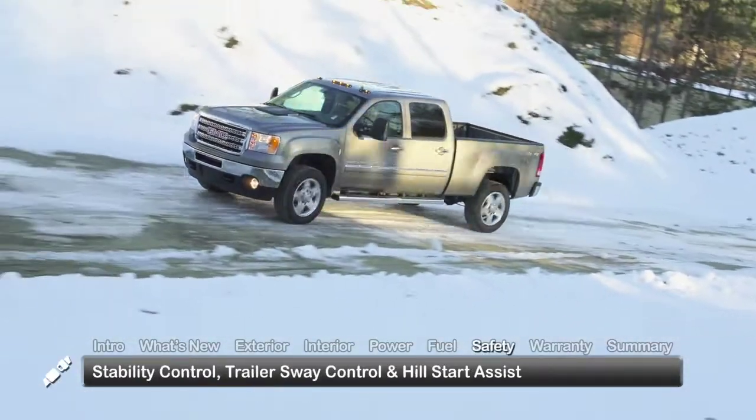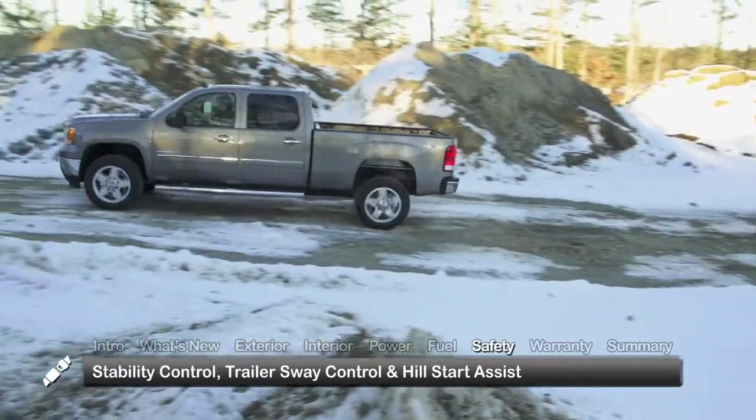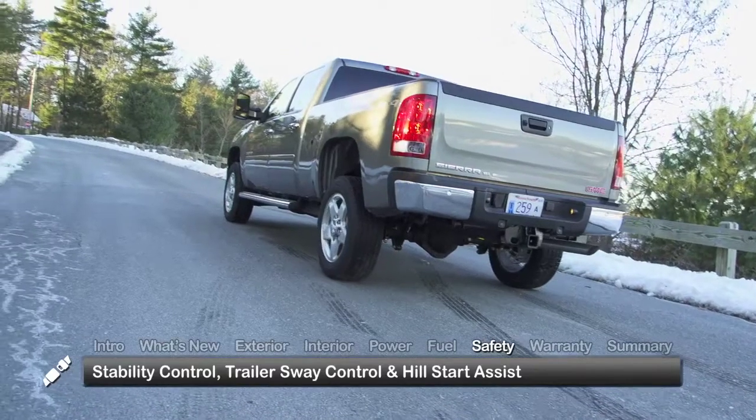Standard safety features on single rear-wheel 2014 Sierra HD pickups include stability control, trailer sway control, and hill start assist.